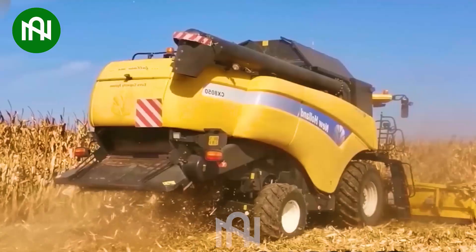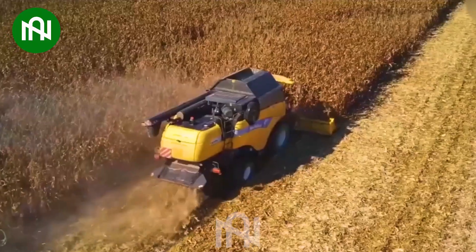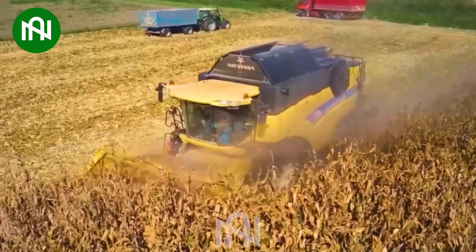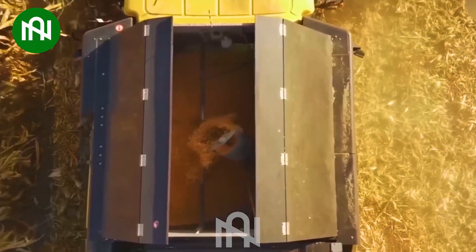This harvester is an essential agricultural machine for harvesting corn crops efficiently. It's equipped with mechanisms to remove the corn kernels from the stalk and collect them, making it an invaluable tool in modern agriculture.